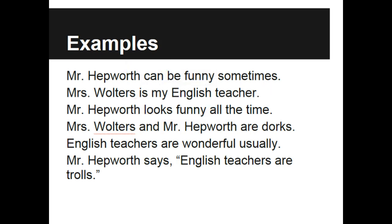The next sentence reads like this: Mrs. Walters and Mr. Hepworth are dorks. Just because we have a compound subject does not change the fact that we still have a linking verb — in this case, 'are.' Is 'dork' an adjective or a noun? It's a thing, so we're going to call it a noun. In this case, 'dorks' is renaming both Mrs. Walters and Mr. Hepworth. But let's be honest — it really renames me. Mrs. Walters is just being nice; I'm super cool.